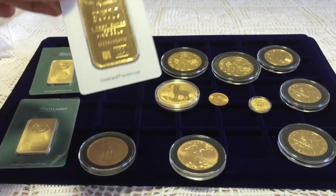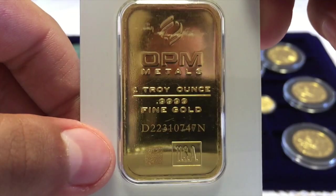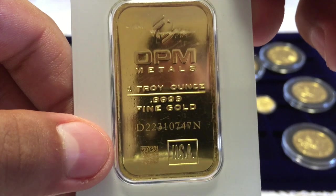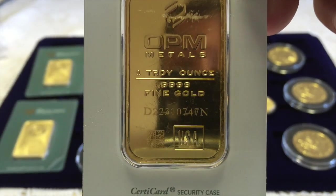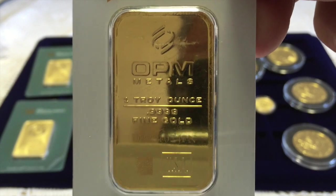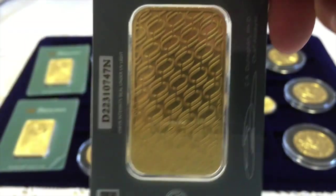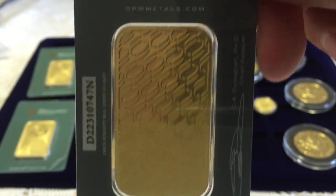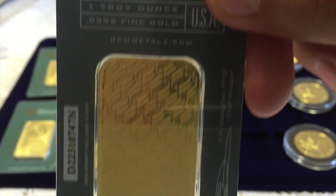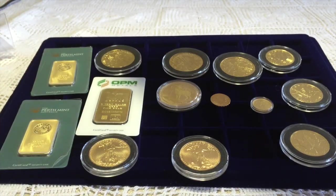I've got a different one here from OPM Metals. It's again one ounce and it is .9999 fine gold. On the back it has a unique pattern of O's, or the company symbol.